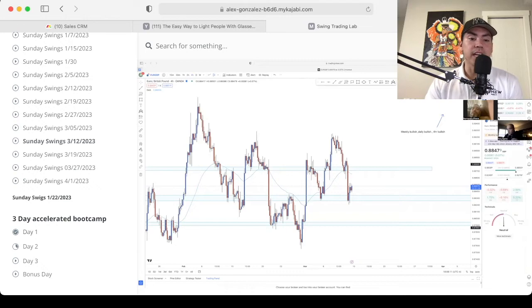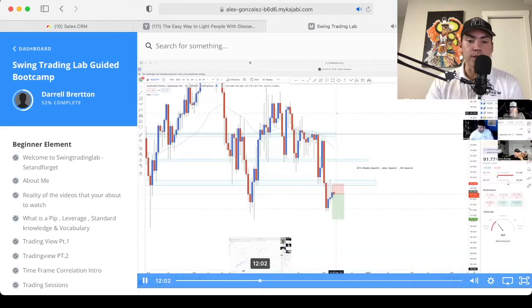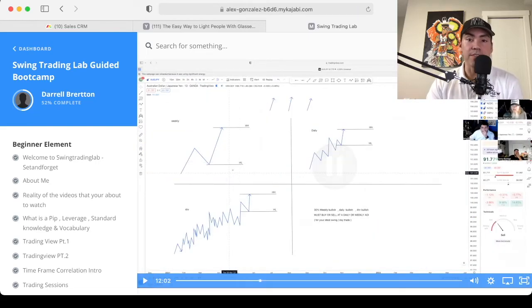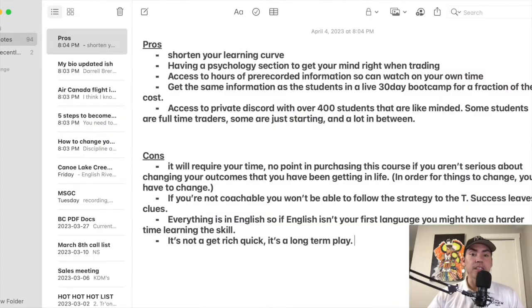The 3-Day Accelerated Bootcamp is some extra content for all the students. It's the pre-recorded live videos from the actual sessions, so you can feel like you were part of that program. That's the whole guided bootcamp in a nutshell. So here's my list of pros and cons.